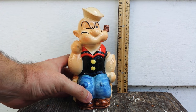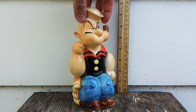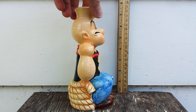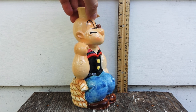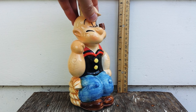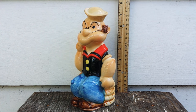As you can see, it's a very good likeness of Popeye. He is seated on a pile of rope like he's down by the dock, and he is wearing his signature blue trousers, brown shoes, black shirt with red neckerchief, has on his sailor's hat, and a brown corncob pipe.